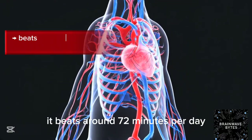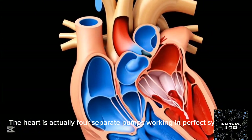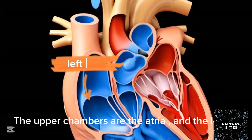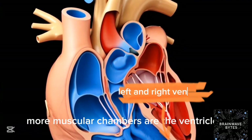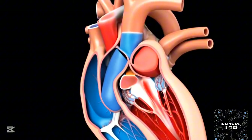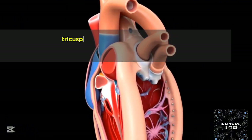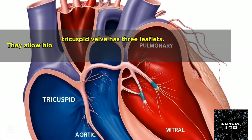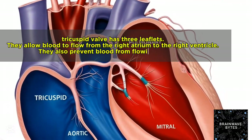It beats around 72 times per minute. The heart is actually four separate pumps working in perfect synchrony — the upper chambers are the atria, and the lower, more muscular chambers are the ventricles. There are four valves in the heart: bicuspid, tricuspid, aortic, and pulmonary. The tricuspid valve has three leaflets and allows blood to flow from the right atrium to the right ventricle.